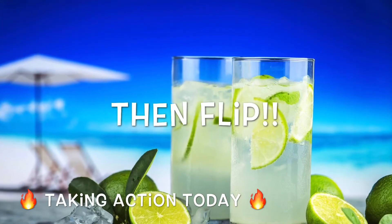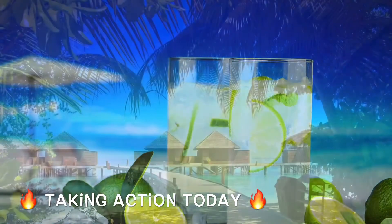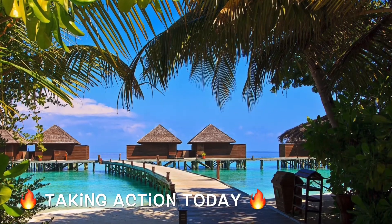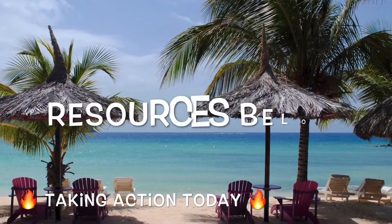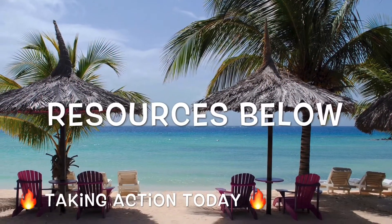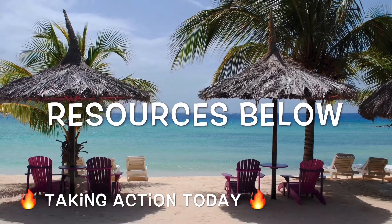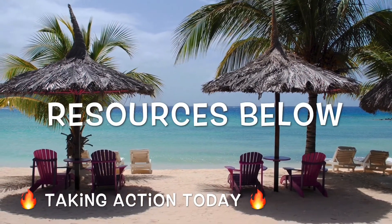Wherever you're at in your land investing journey, go ahead and shoot me a text at 440-678-1151. Let me know if you have any questions. Check the resources below this video, and if you want to jump on a coaching call, there will be a link down there for that as well. Thank you so much for tuning in, and I look forward to connecting with you on the next video.